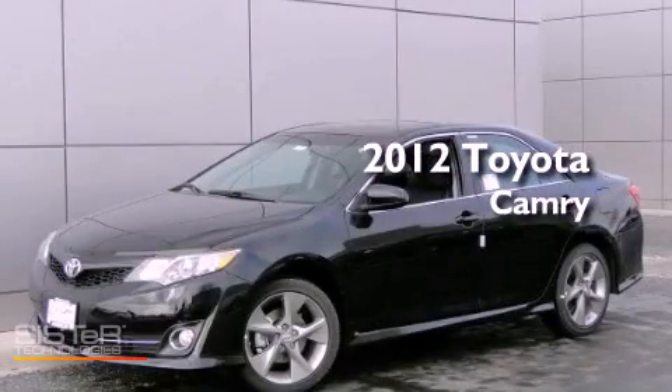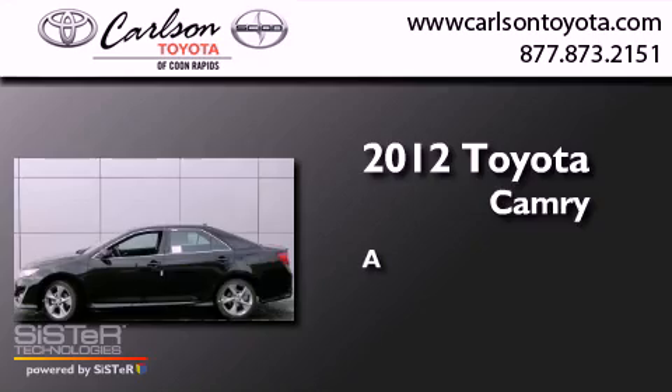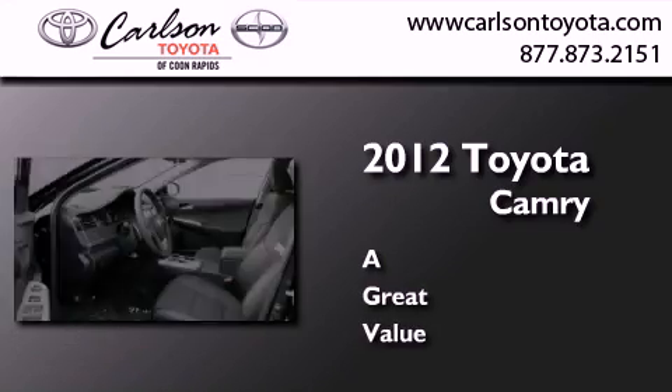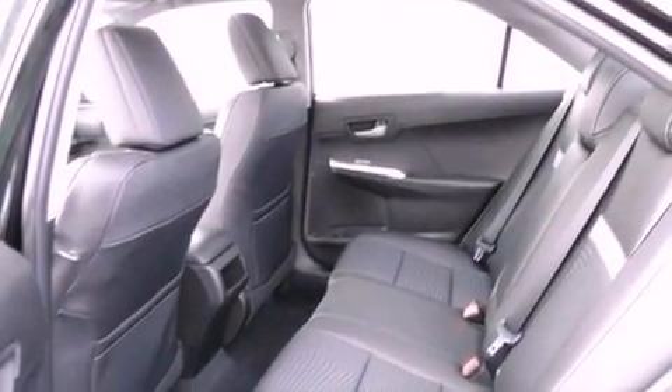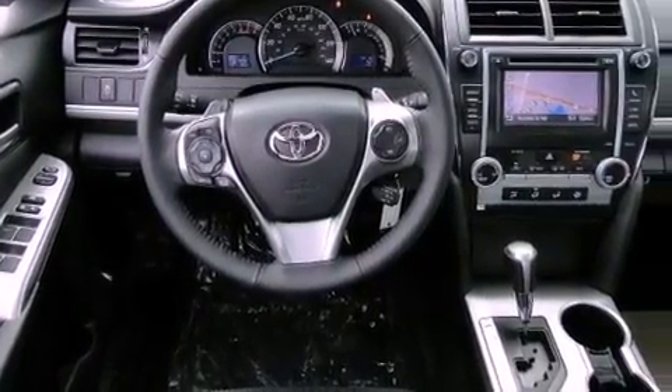This is a brand new 2012 Toyota Camry. Features include a navigation system, satellite radio, cruise control, an engine immobilizer theft deterrent system, fog lamps, and traction control.